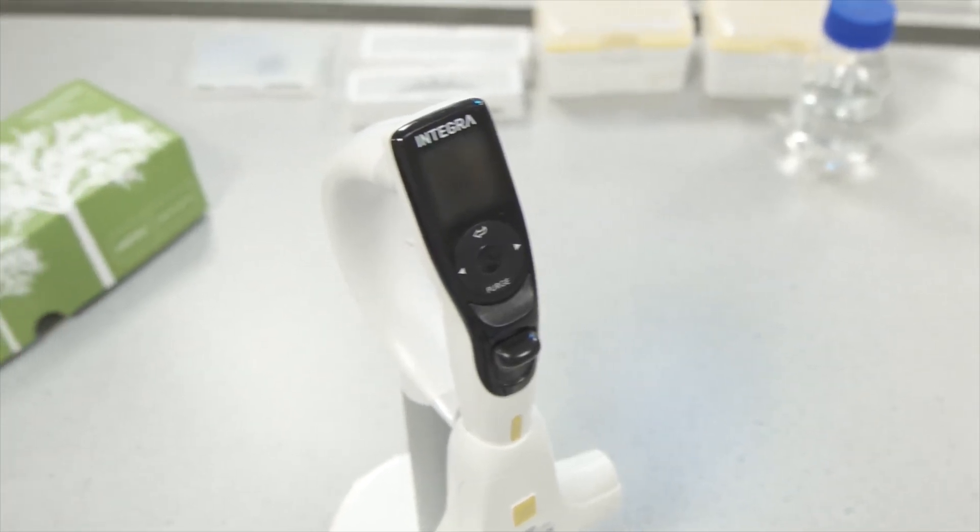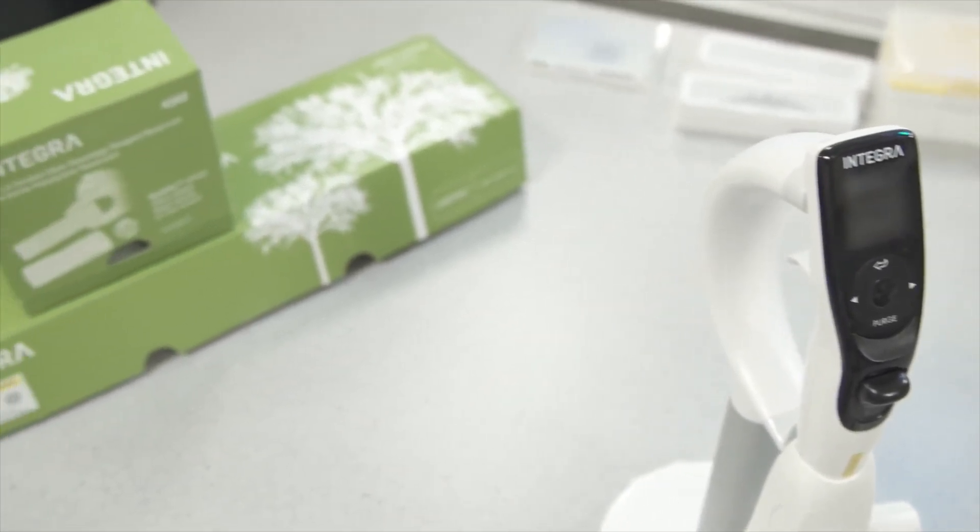As a small agile biotech we've got to be really careful where we invest our funds. The Voyager was a major step up from manual pipetting — it saves us many hours of work and has more than paid for itself. I've worked in drug discovery for over 20 years and used many manual and electronic pipettes, and over that time the Voyager stands head and shoulders above anything else I've tried.